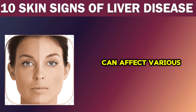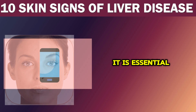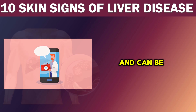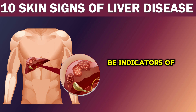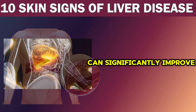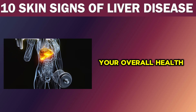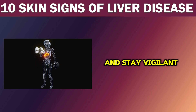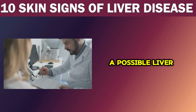Chronic liver disease can affect various aspects of your health, including the condition of your skin. It is essential to pay attention to any changes in your skin and consult a doctor if you notice any of the signs discussed in this video. While some skin changes are general and can be seen in many other diseases, they can also be indicators of underlying liver problems. Early detection and proper management of liver disease can significantly improve your overall health and quality of life, so make sure to stay vigilant for any changes that may indicate a possible liver condition.